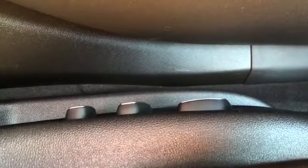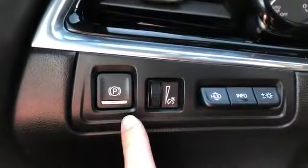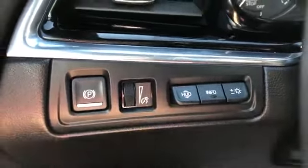On the side of the seat, we have our power adjustable seats and power lumbar support adjustment. And then off to the left of the steering wheel, we have our electronic park brake, interior dimmer switch, heads up display adjustment and controls.